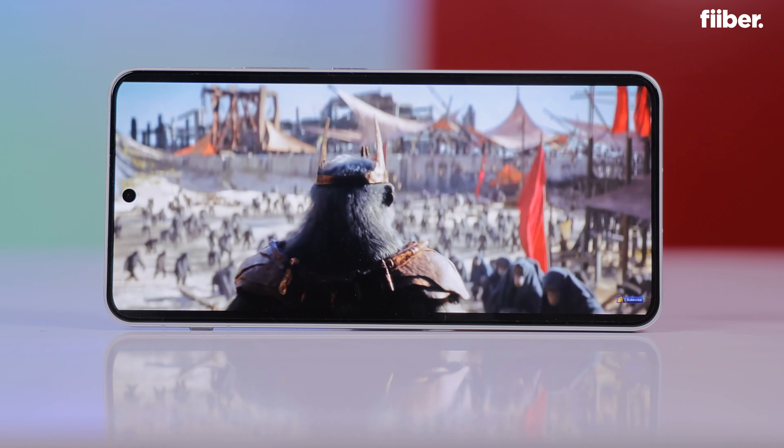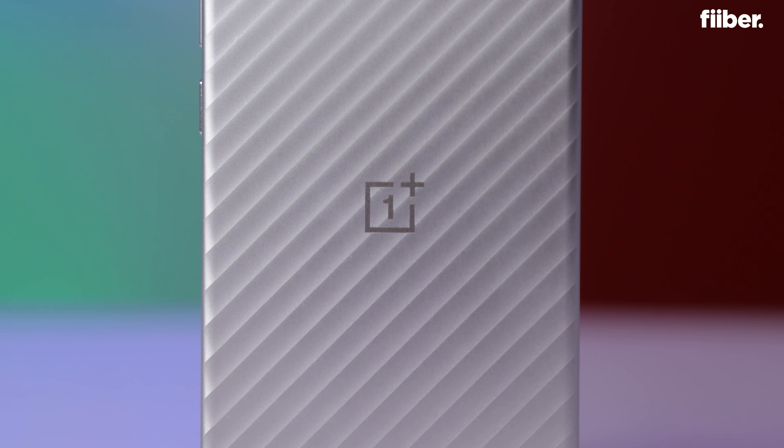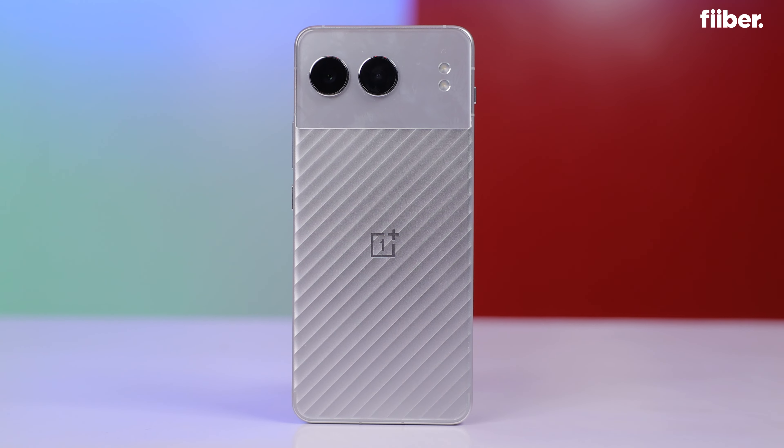Just get the basics right. The Indian market is kind of brutal because sometimes even the basics are not enough for people — they want that X factor in their phone and want the best bargain. But does the OnePlus Nord 4 have that kind of X factor?